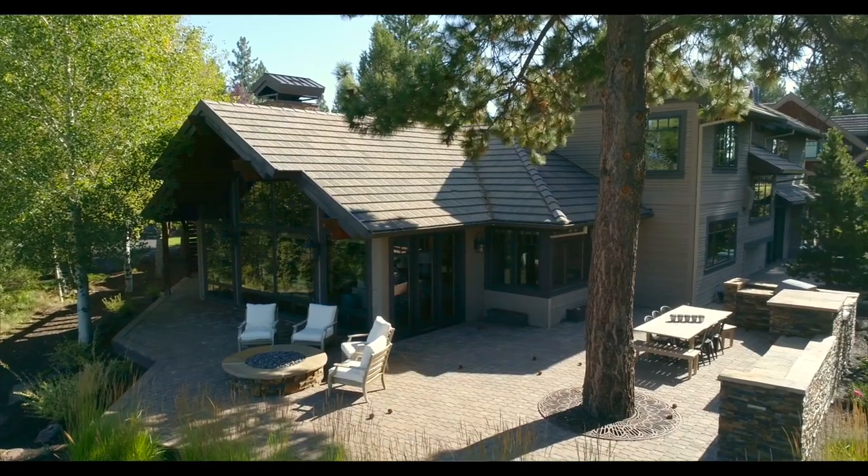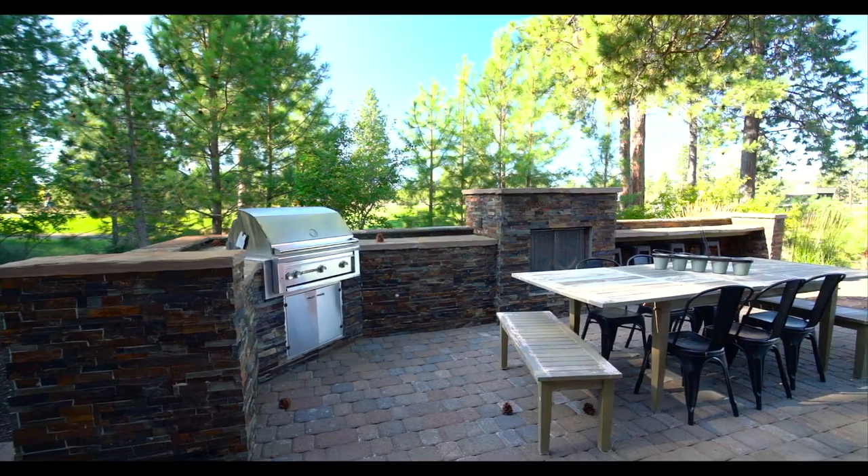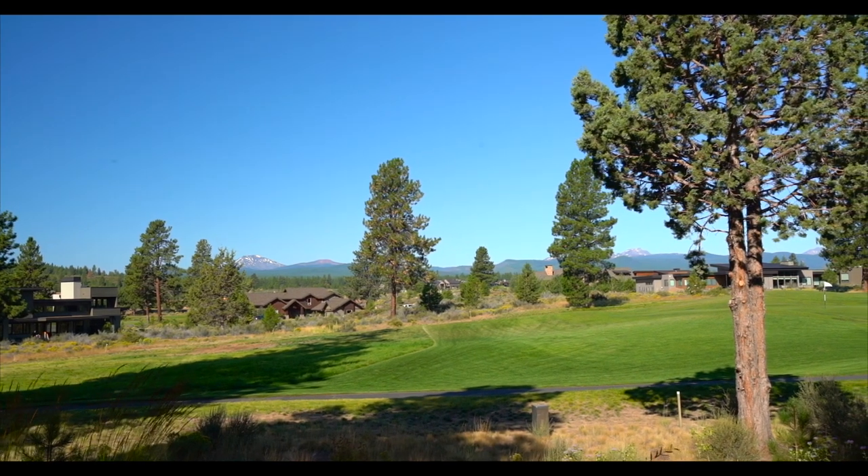Not only does this amazing cobblestone patio have generous room for entertaining, there's dining, there's a built-in barbecue, there's a fireplace, a fire pit. You also get to overlook the golf course and the amazing Cascade Mountains.